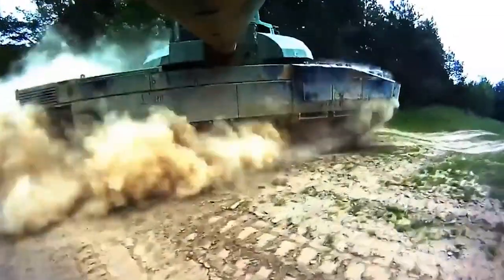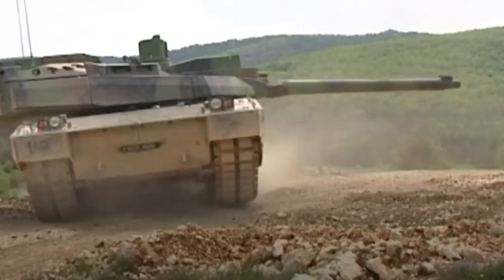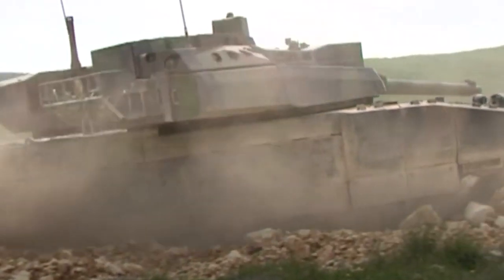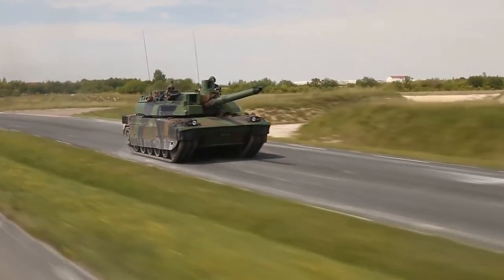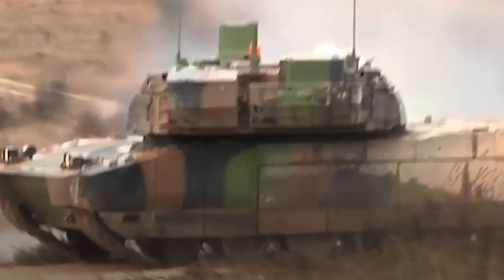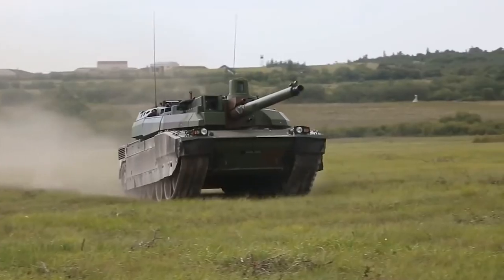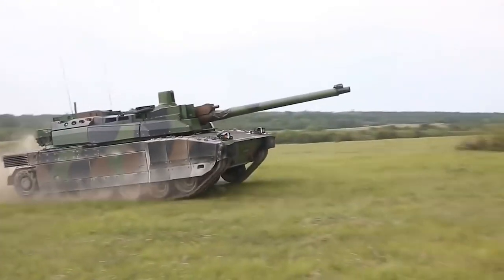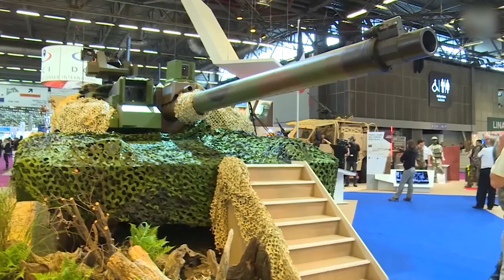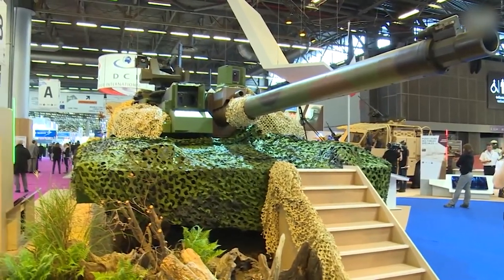Valued at approximately 330 million euros, the contract provides for the delivery of 200 renovated Leclerc tanks and 18 renovated DLC armored recovery vehicles based on Leclerc Main Battle Tanks from 2020. In this video, we are going to take a closer look at the Leclerc Main Battle Tank and see what improvements are planned to bring it to the standard of Leclerc XLR.